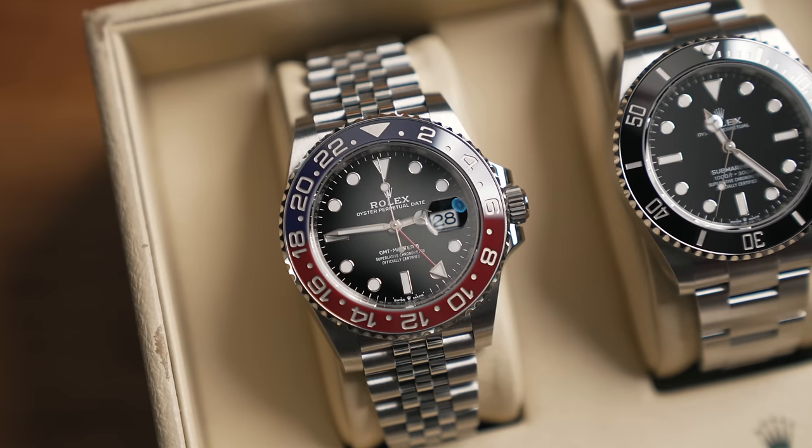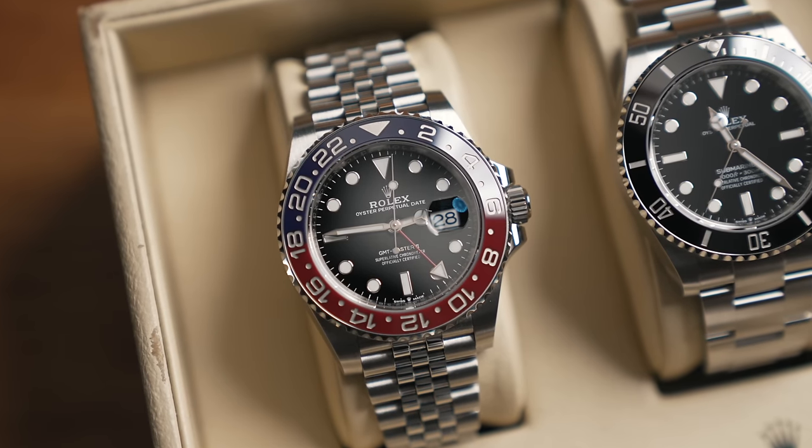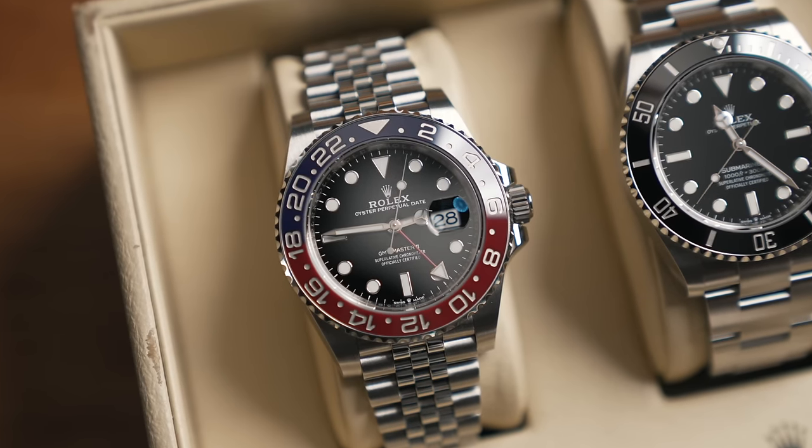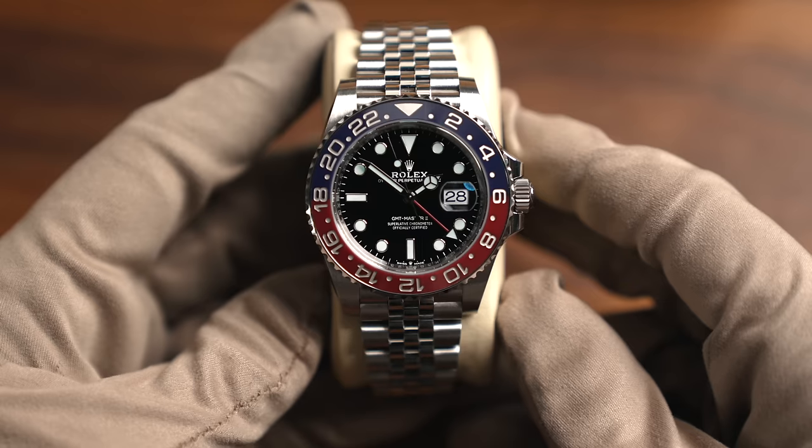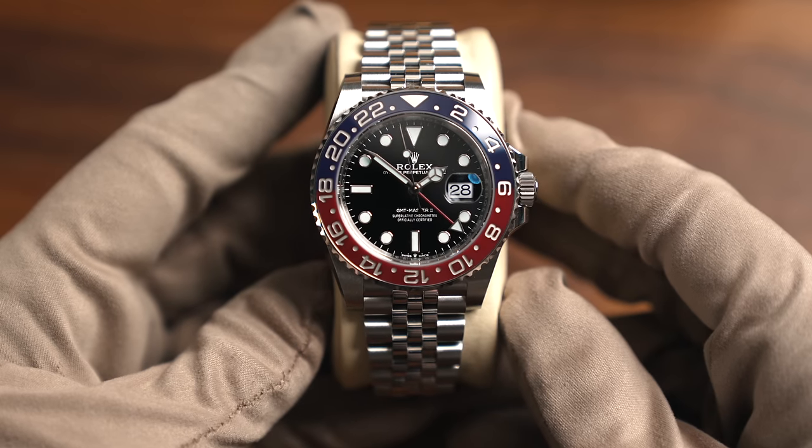Let's start with the iconic GMT Master Pepsi. From my sources, when people go and request the Pepsi from their local Rolex AD, they are being told it's easier to get a Panda Daytona — which is impossible to get — than a Pepsi in 2024.